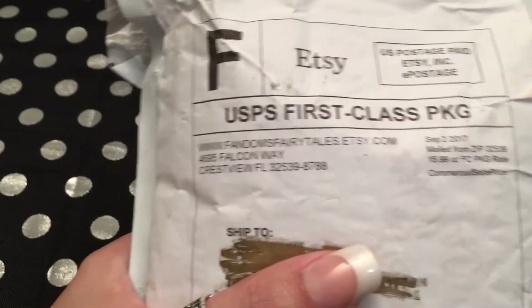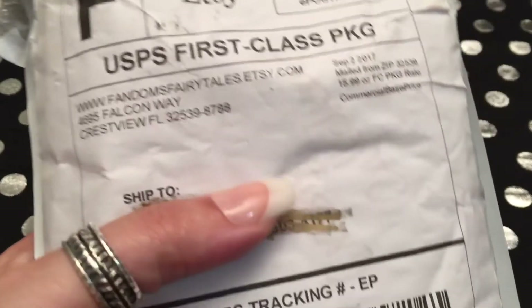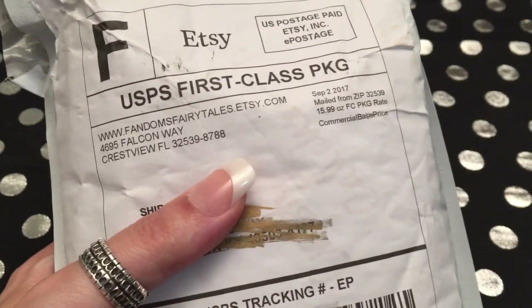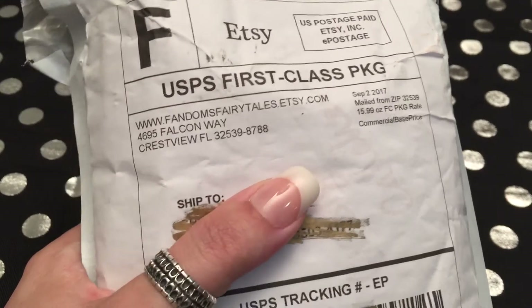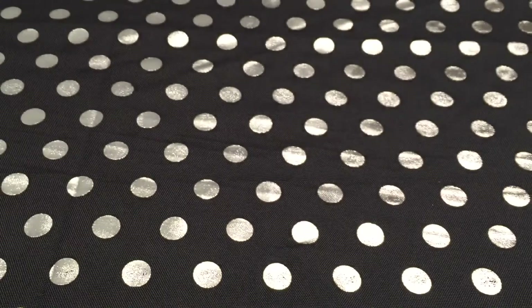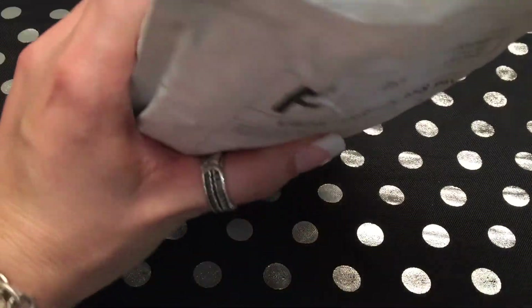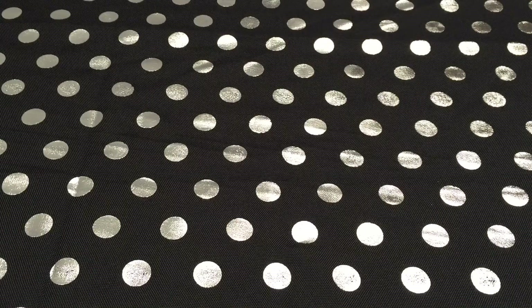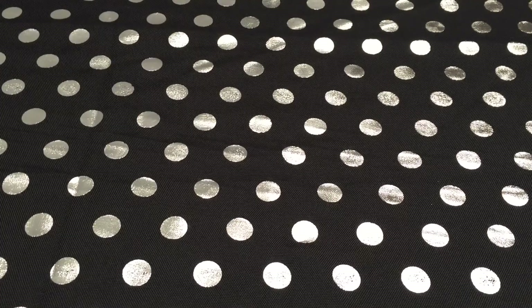Okay guys, I can't sleep tonight, so I thought I'd go ahead and get into some of these unboxings or unbaggings. This is from Fandom's Fairy Tales, and these are wax melts. This is a new-to-me shop. I hadn't seen many YouTube videos up on it, so I thought you guys would like to see it too.